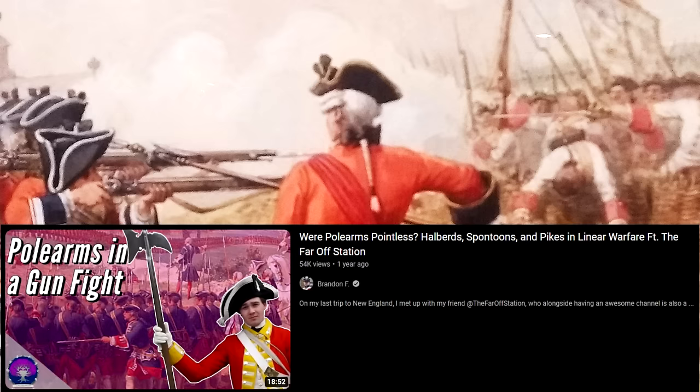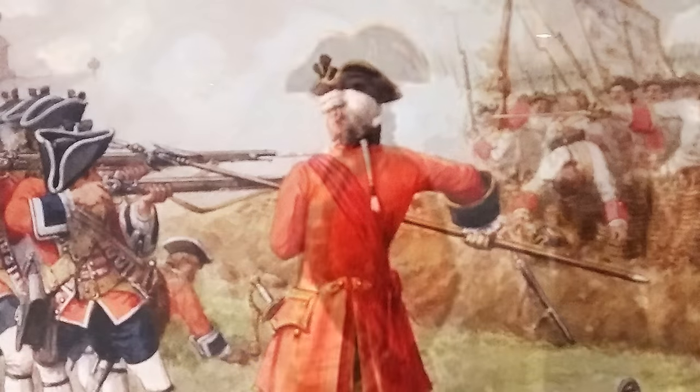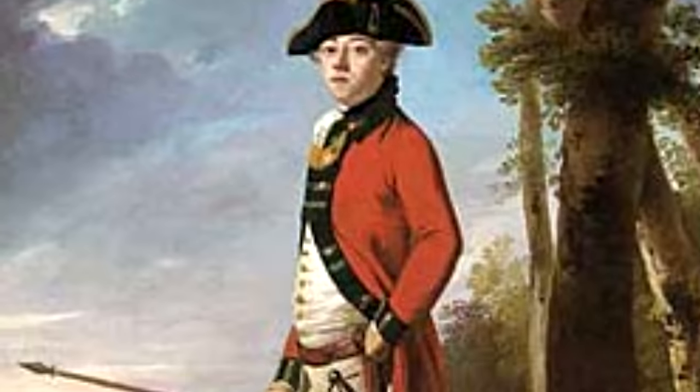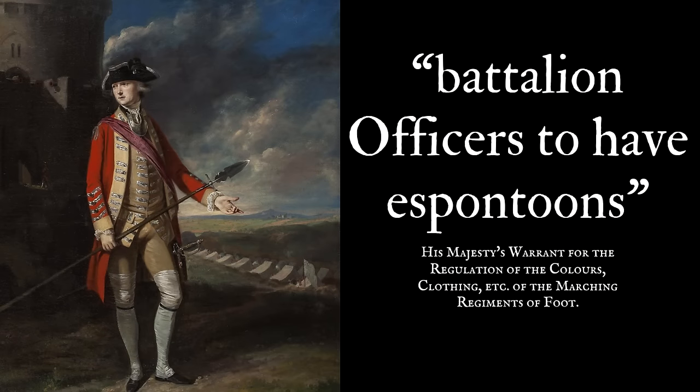However, as time went by — and particularly in certain environments like in North America — polearms of all sorts were slowly falling out of fashion. They might be pretty, but they were also heavy and cumbersome in the field, particularly over the broken ground of the American colonies. As late as 1768, it was still specified for battalion officers — not grenadier officers or light infantry officers — to have espantoons. But whenever it wasn't deemed to be practical, they were basically just abandoned.